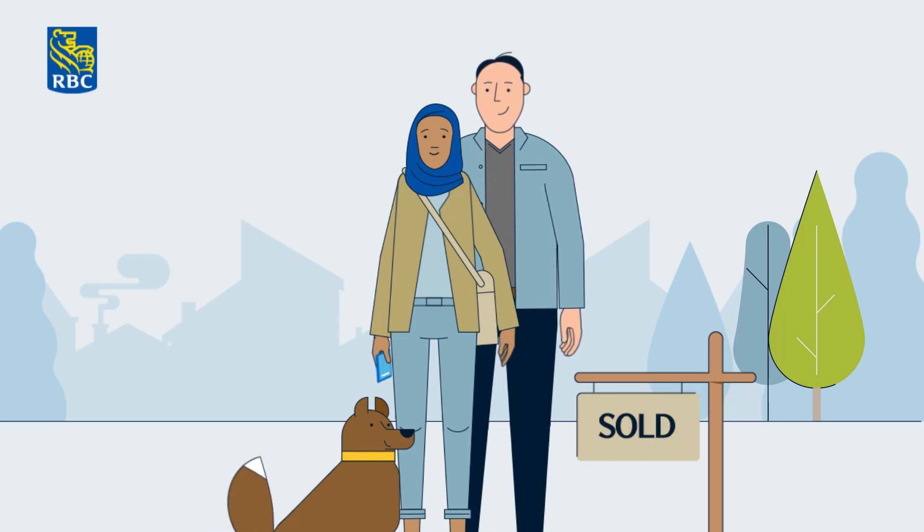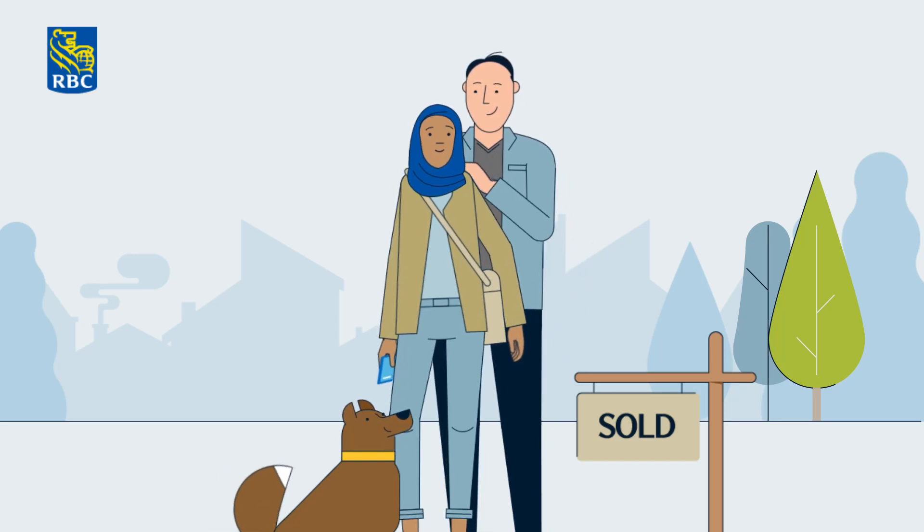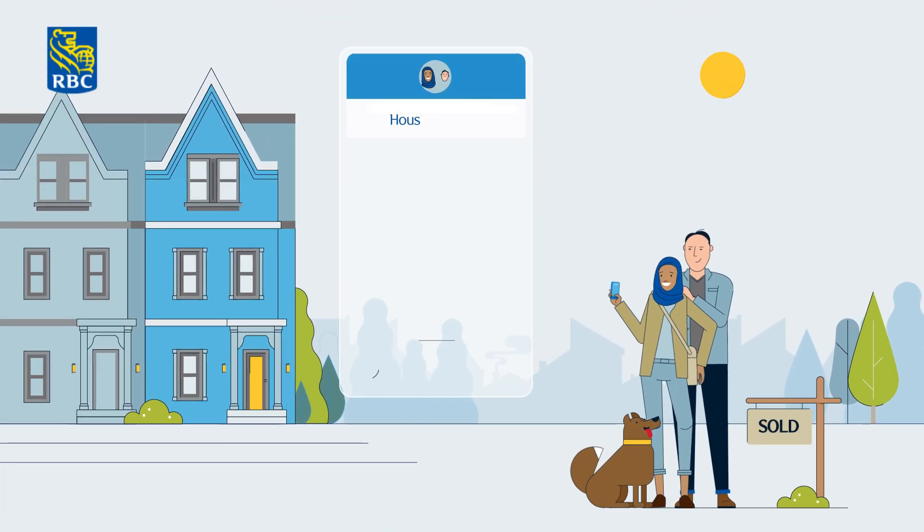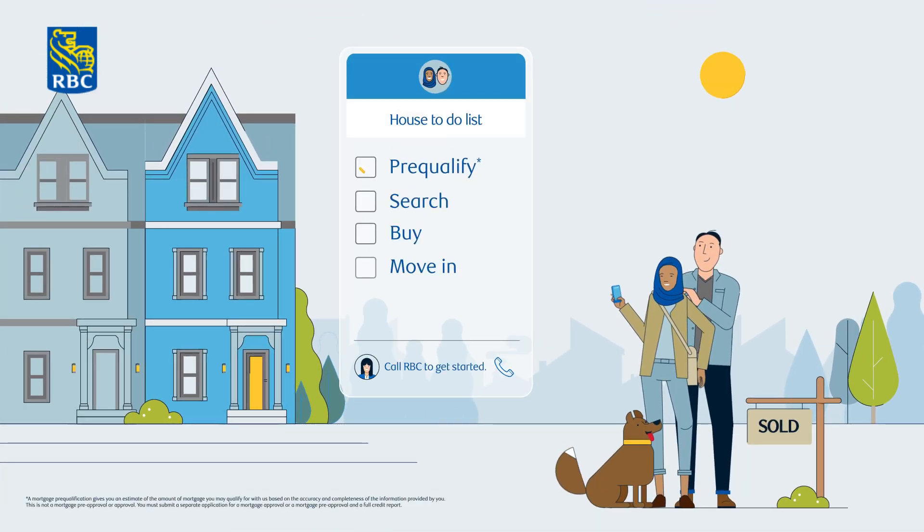Congratulations on your new home! We're thrilled that you've included us on this exciting journey. Of course, buying a home, especially your first one, is a big decision. But rest assured, we'll be here for you anytime you need us.